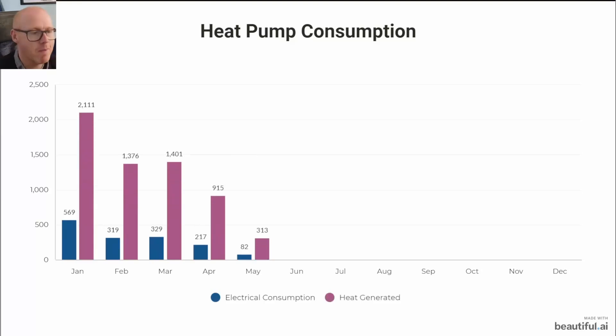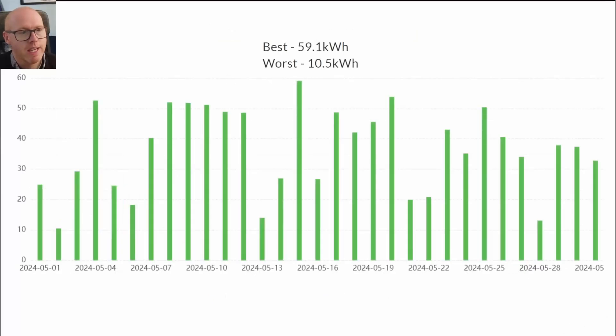Perhaps we will reach the magical one megawatt of exports in June. Many people were interested in how the heat pump goes, and it's pretty much just doing hot water now. We only consumed 82 kilowatt hours of electrical energy and that generated 313 kilowatt hours of heat for us. Reminder: we're a family of five, so probably using more hot water than most.